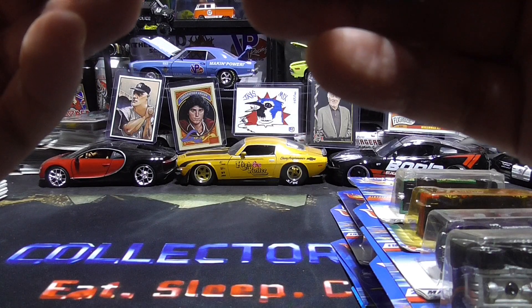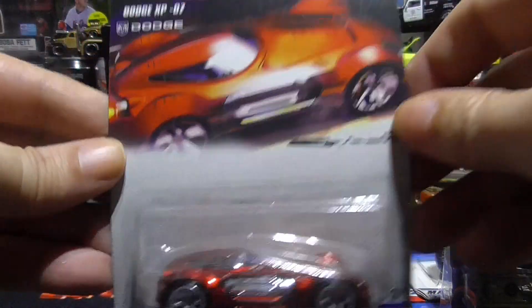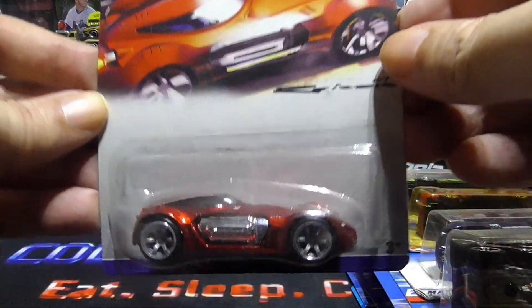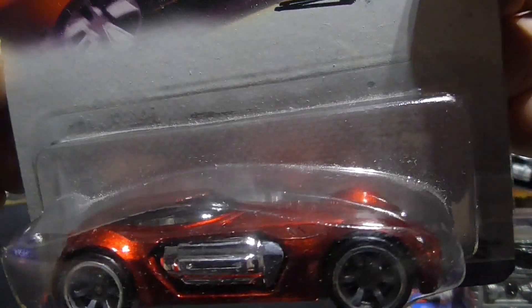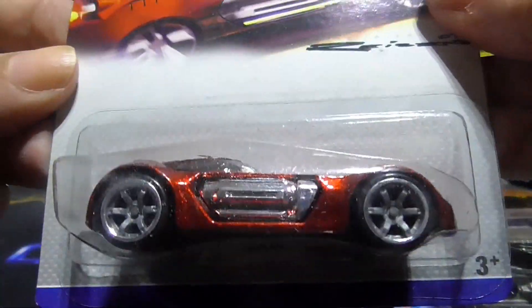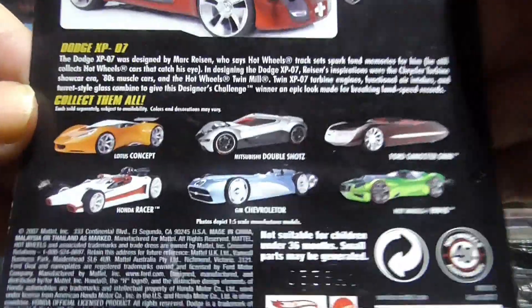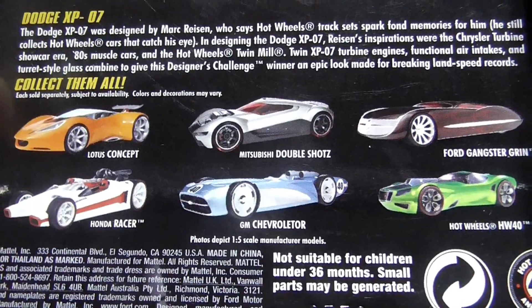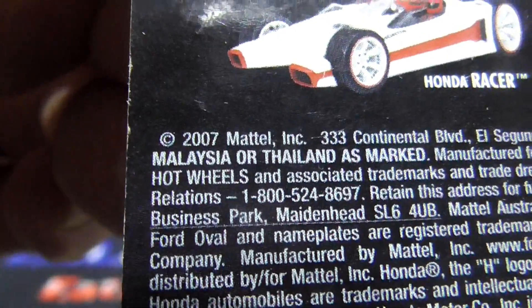The last one for today — Hot Wheels designer challenge, Dodge XP-7. I love the rear end on that one. Look at that — six in the set. Pretty sweet. This one is going to be 2007.